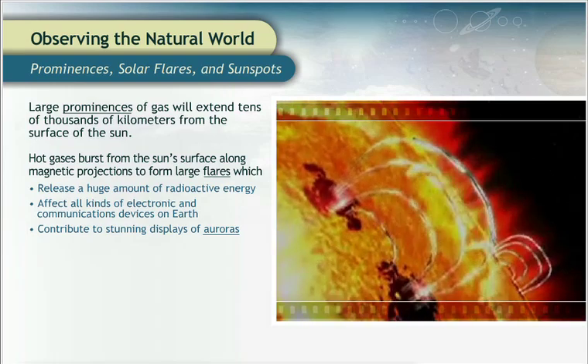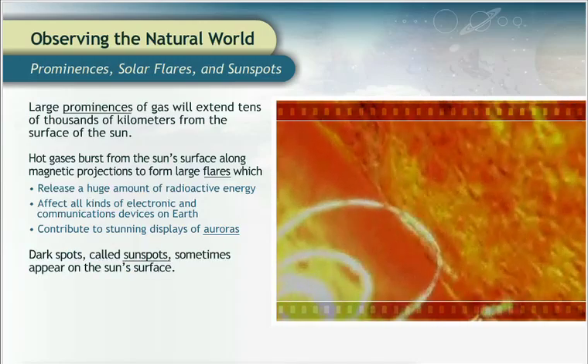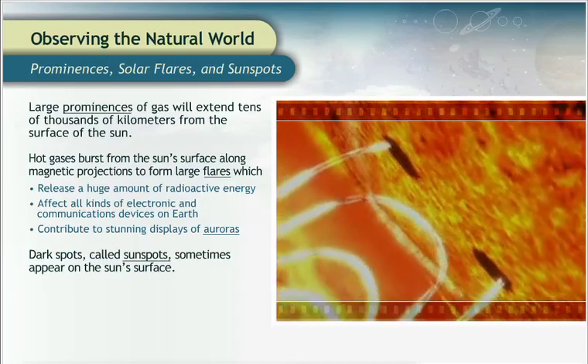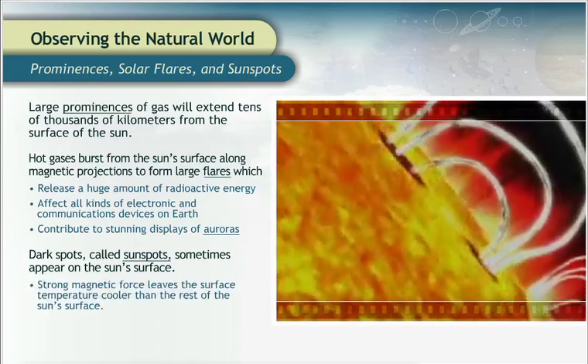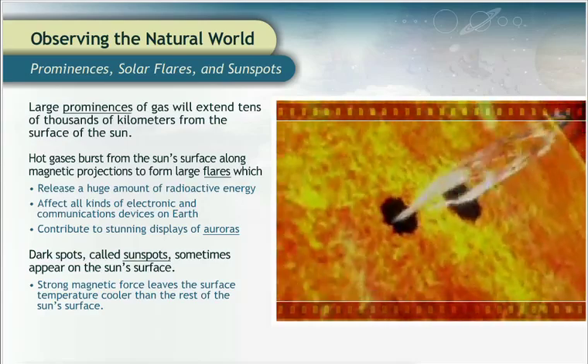Prominences and solar flares aren't the only activity on the surface of the Sun. Dark spots, called sunspots, sometimes appear on the Sun's surface too. They occur in places where projections of very strong magnetic force leave the surface temperature relatively cooler than the rest of the Sun's surface.